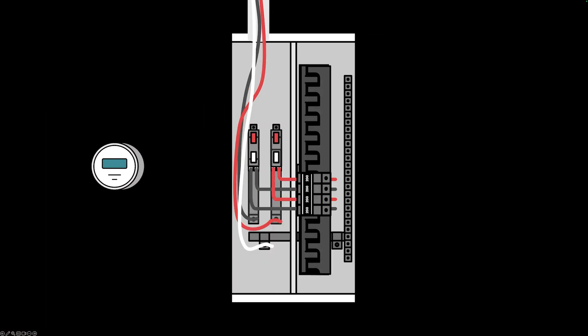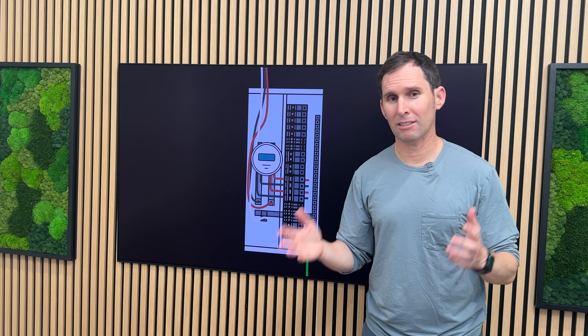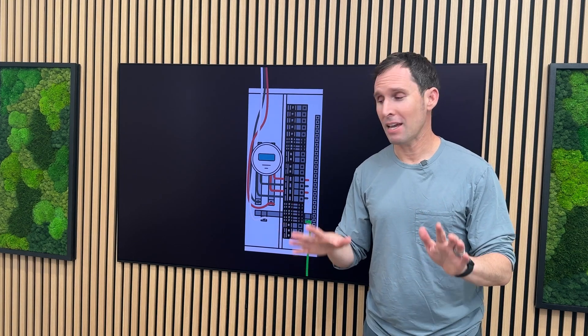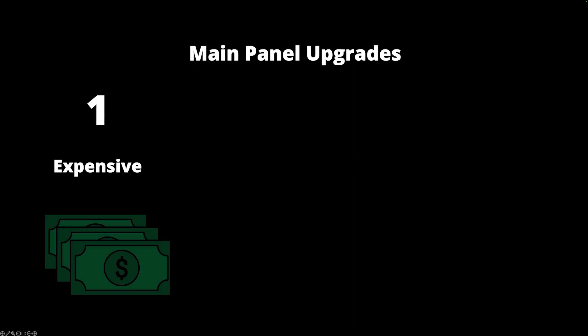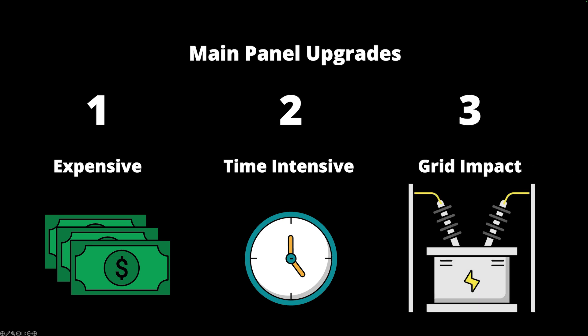These, including the new technology associated with the meter collar, are all included in an end-to-end course where you're going to really explore the art of what's possible in achieving electrification, solar, and storage installations without impacting the cost, timeline, and overall utility grid with an upsized main panel.